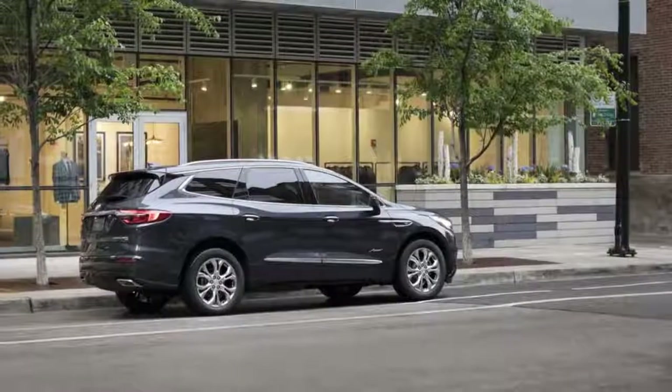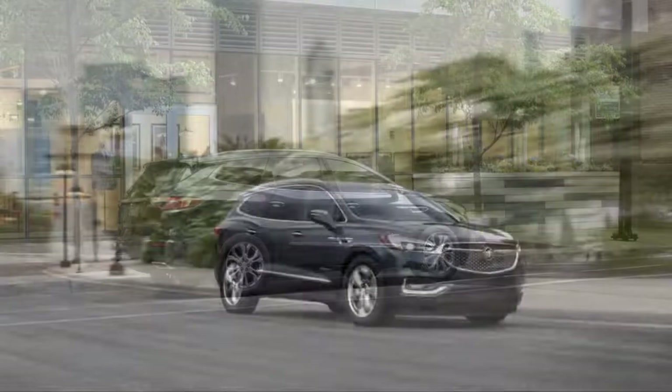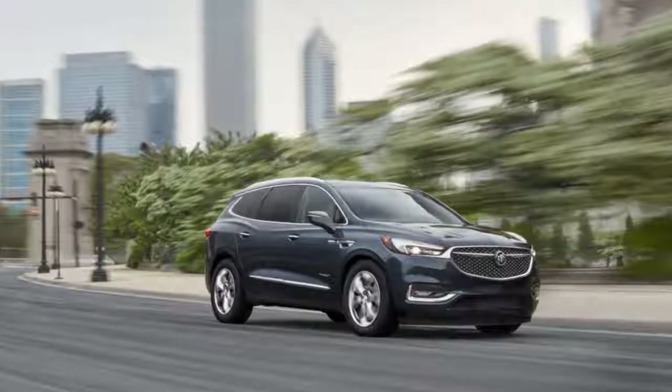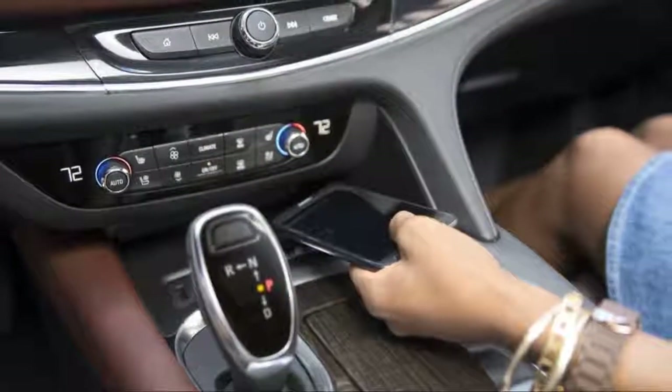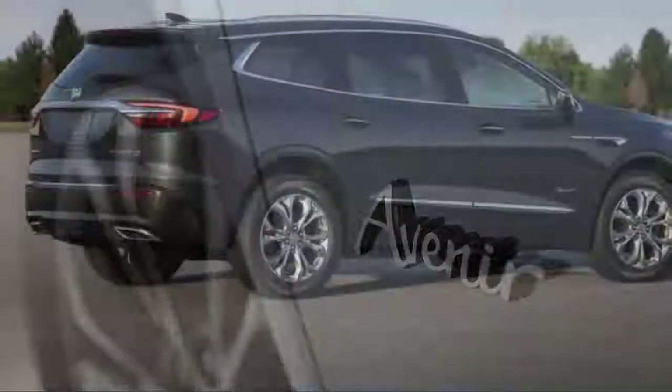New fog lamps sit underneath with a character line in between. The previous Enclave was already a handsome machine, and this new front end keeps that handsomeness but adds a little edge. In back, it's the same thing — sleeker, more modern, sharper cuts and a chrome piece running the width between the super complicated taillights. Everything about this car looks upscale and current.